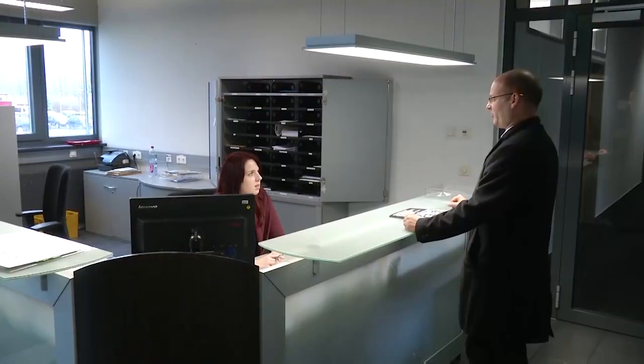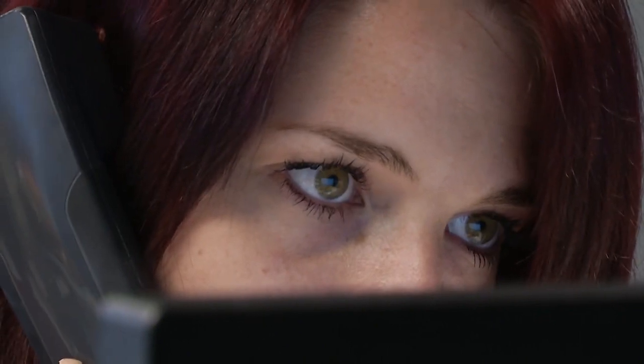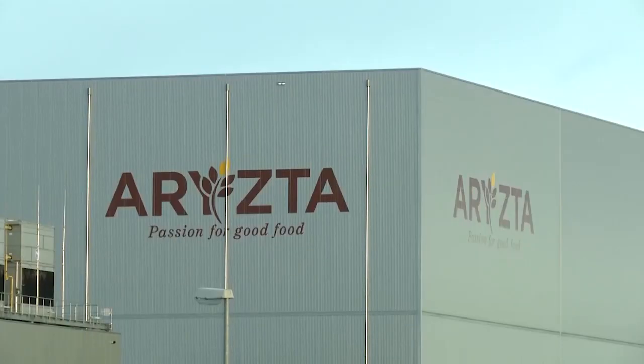Er muss sehr gut in Mathe sein, Englisch muss gut sein, er muss gut sprechen können, sich schriftlich ausdrücken können – in Deutsch und in Englisch. Arista Bäckerei Deutschland, good morning, how can I help you? Unsere Azubis haben die Möglichkeit, über das Erasmus-Plus-Projekt Erfahrungen im Ausland zu sammeln, in einem unserer Partnerbetriebe. Mit einem guten Realschulabschluss oder Abitur hast du die besten Voraussetzungen für die Ausbildung bei Arista.